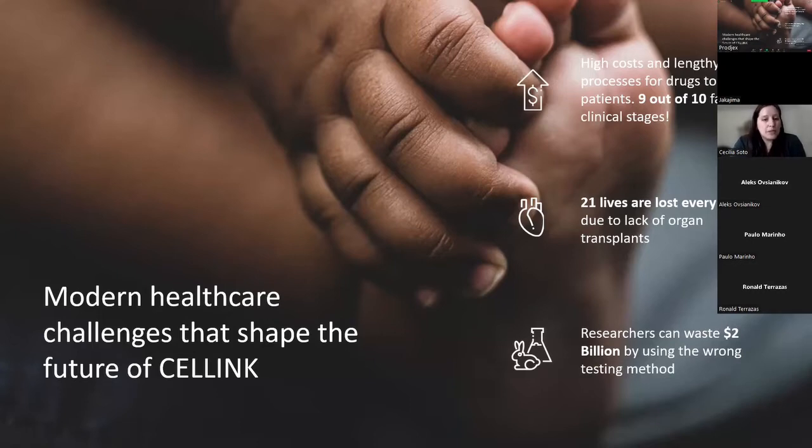We are focused on solving three core challenges of modern healthcare. The first is the cost and duration of drug development — 9 out of 10 drugs fail in clinical stages, showing the industry must be disrupted. Bioprinting has immense potential in drug discovery by developing more relevant models that identify which drugs are most likely to succeed in clinical trials, reducing time and cost to market. Researchers can also waste up to $2 billion by using the wrong method, and bioprinting with human cells provides a better feedback system than animal models.